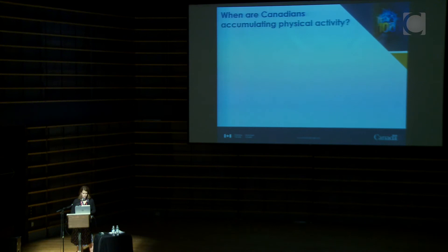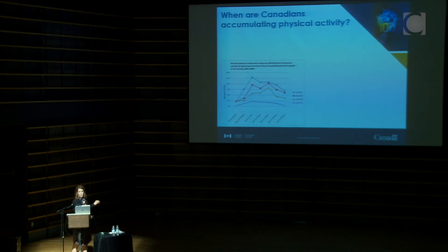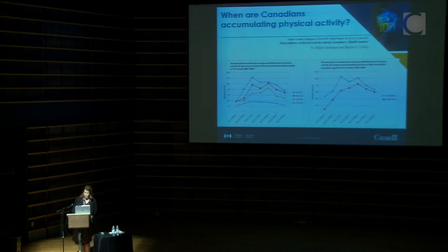A unique advantage of accelerometer data is that you have a time stamp, so you can know when people obtain their physical activity or are sedentary. Looking at two-hour blocks across the day, there are distinct peaks at about lunchtime for young children and again after school, while adults get less physical activity but it's quite stable across the day. From a descriptive standpoint, weekdays are generally more active than weekends — a nice descriptive story useful for surveillance.